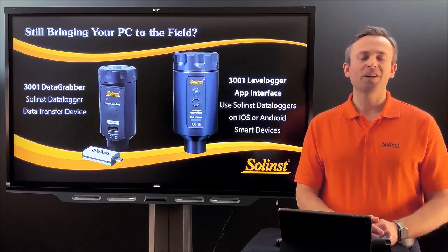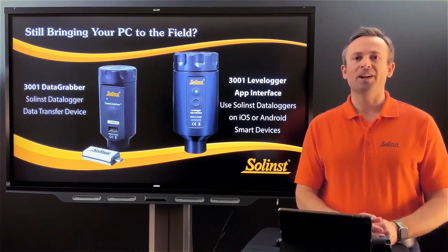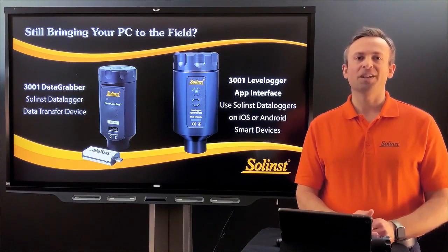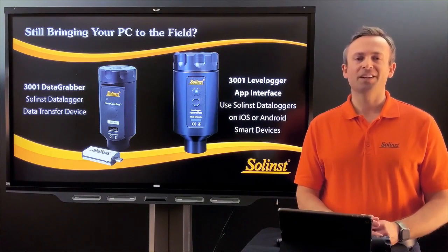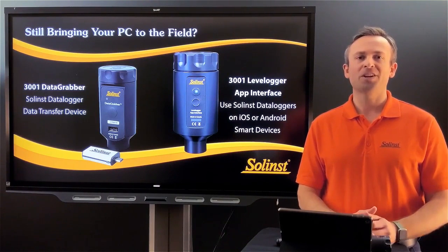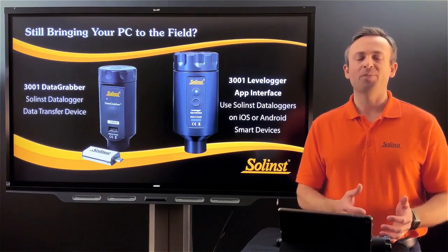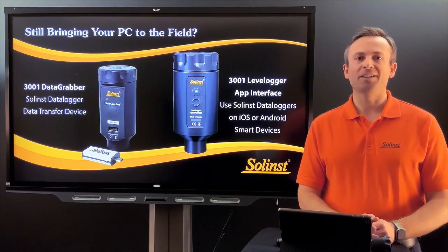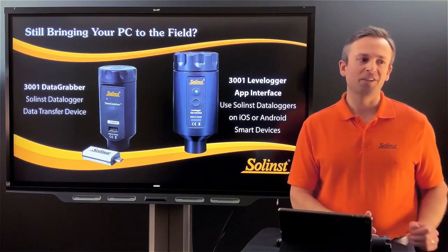I'll be showing a couple of different videos and also doing a live demonstration of the app. The first thing I want to do is focus on the data grabber, looking at a field technician going out to collect data from a typical monitoring well — first with a laptop to show how bulky that is, then replaying it with the data grabber. I'm going to switch over to that video now.